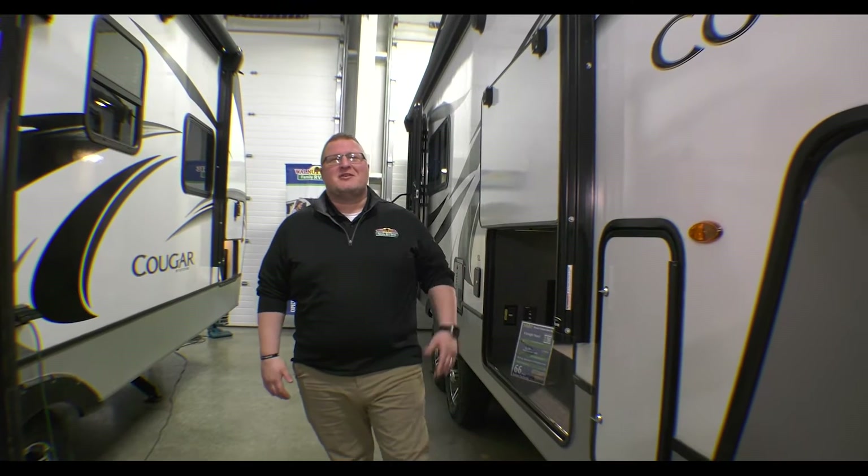Hey guys, Ryan Zikafoos, Walnut Ridge Family RV Sales, Newcastle, Indiana. It's time for another edition of Feature Friday.